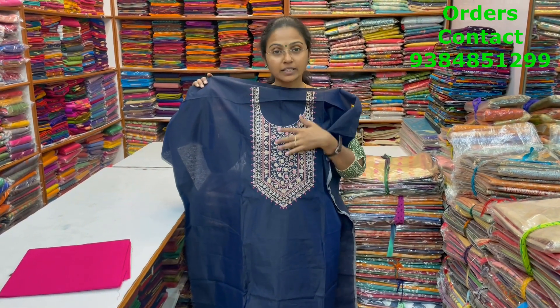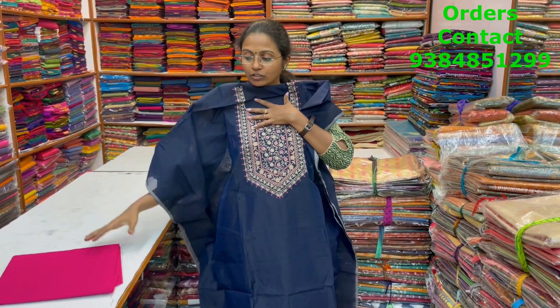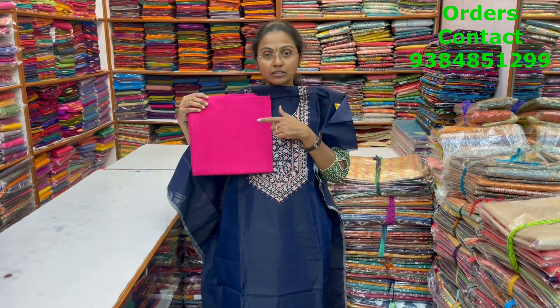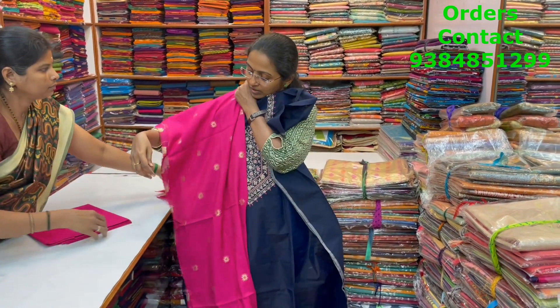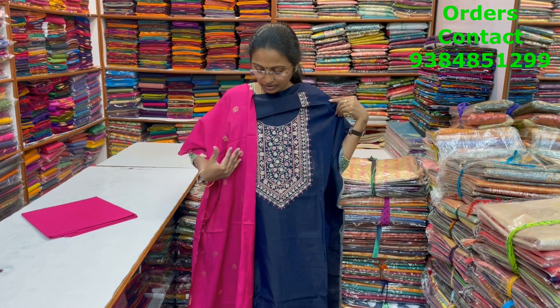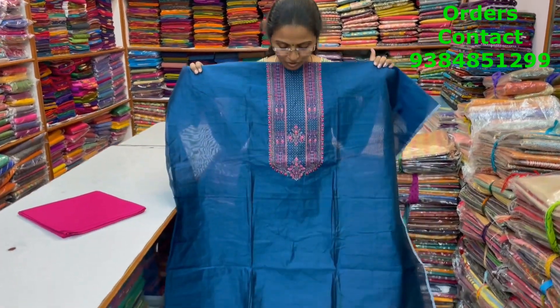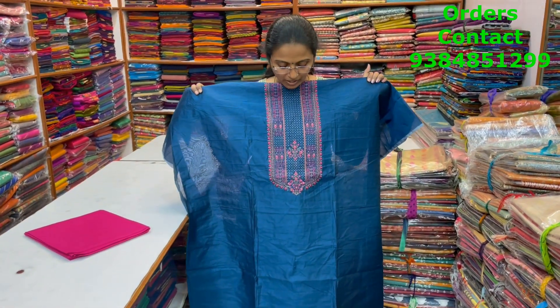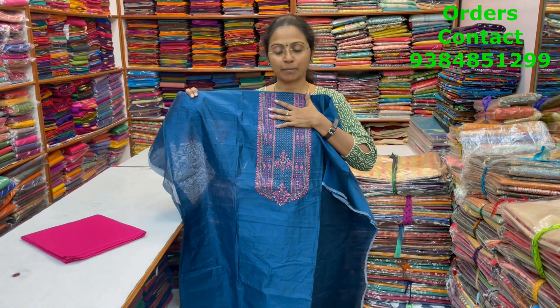A rich navy blue chanderi material with beautiful embroidery in the neckline. The bottom is in contrasting pink combination and the shawl is a lovely banarasi shawl — a nice dark midnight navy blue combo with pink combination. The price of this material is 1690.